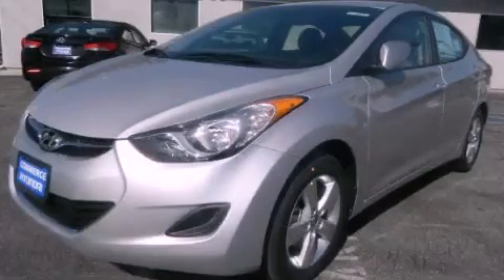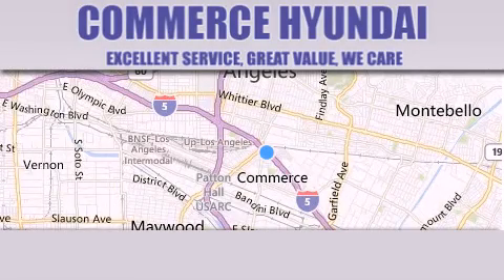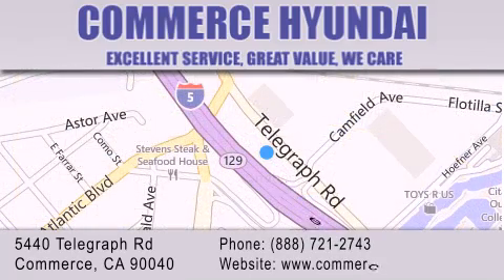Call or visit us right now and arrange your test drive today. Commerce Hyundai is located at 5440 Telegraph Road in Commerce. Our goal is to exceed all of your expectations to ensure that you'll return for future visits.